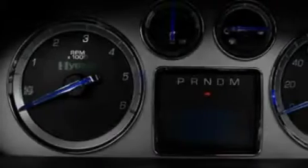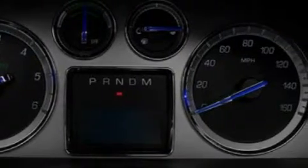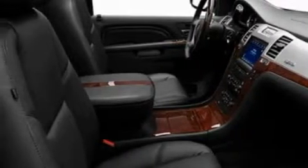Additional features include a low tire pressure indicator, traction control and stability control systems, and this automobile's stylish design always looks great. This vehicle won't last long at this price — call and arrange a test drive now.